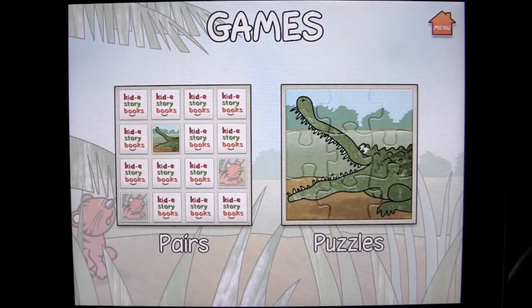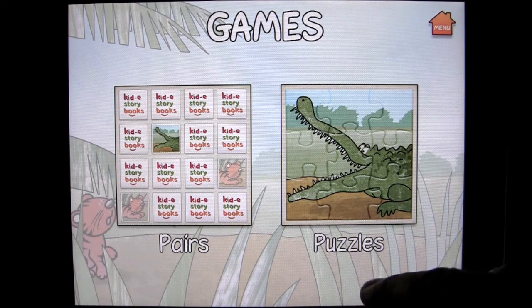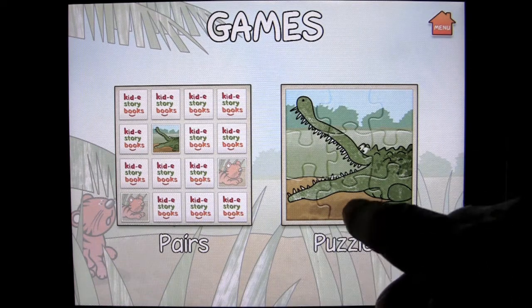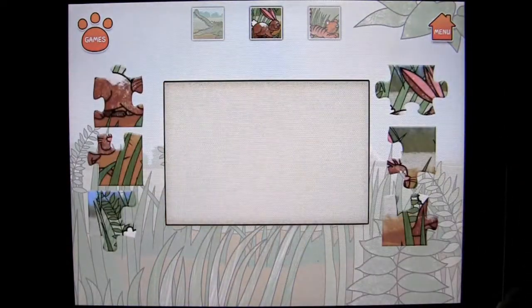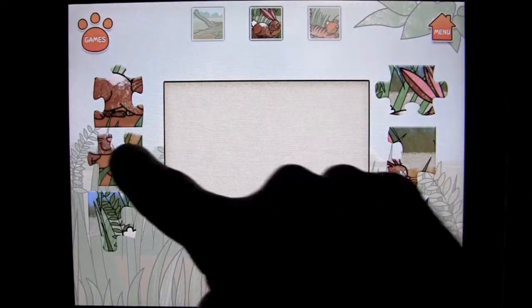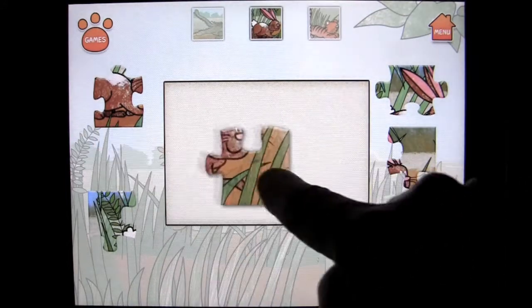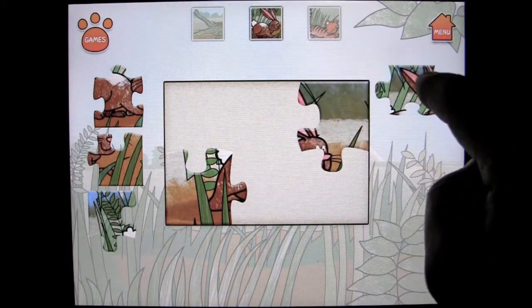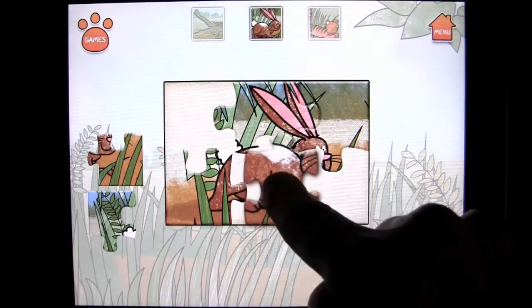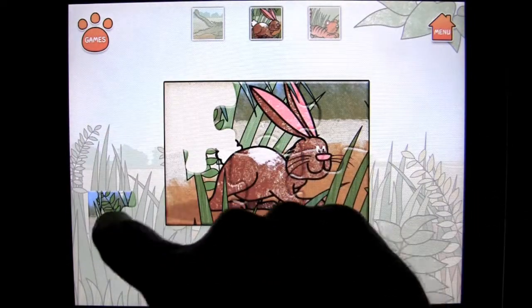There are a couple of extras in here — we've got a couple of games. They're good kid games included with the great story. There are puzzles and pairs. Under puzzles, you tap on the puzzle you want to do, tap on it, it gets mixed up, and then you simply put it back together. Thought I had it right.